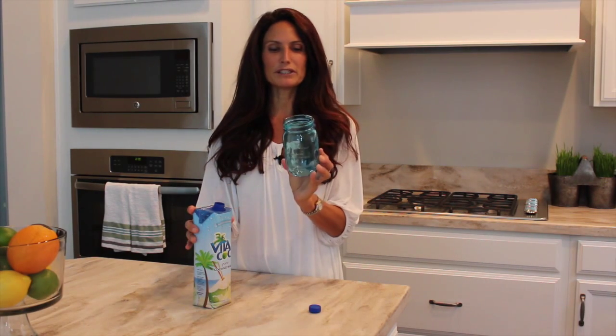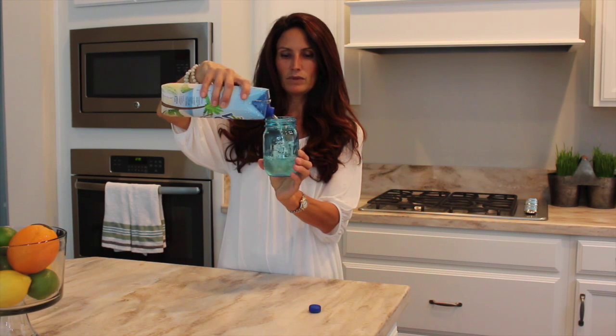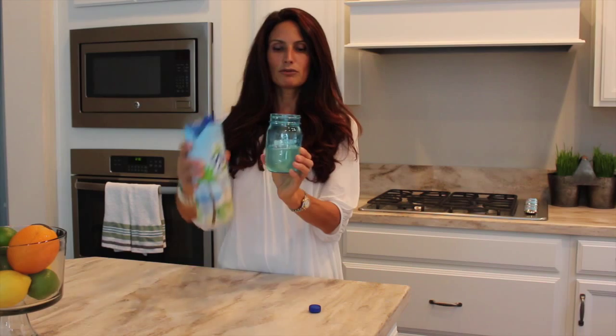Coconut water can be expensive, but all you really need is eight ounces during the course of the day. Here I have a mason jar — the brand Ball. These are very trendy, come in multiple colors, and have measurements right on the side, so just fill it to the eight-ounce mark. For those who don't like the taste, there are varieties with pineapple and other flavors, but keep in mind that adding fruit means adding sugars, and sugar will work against you when it comes to hydrating the skin.